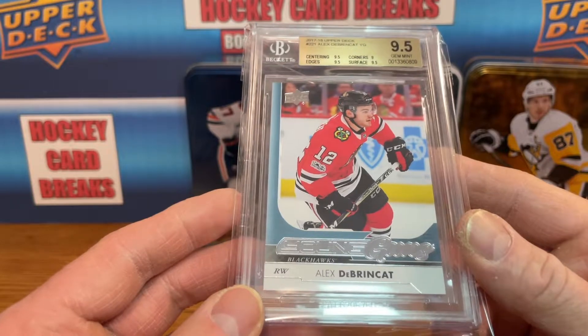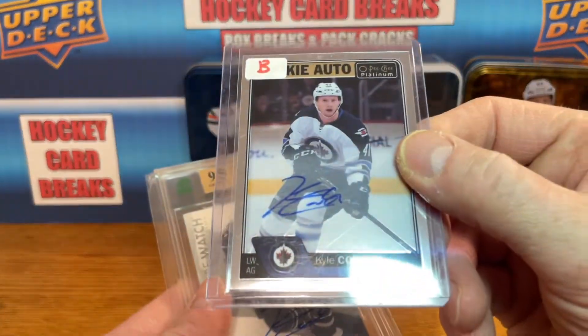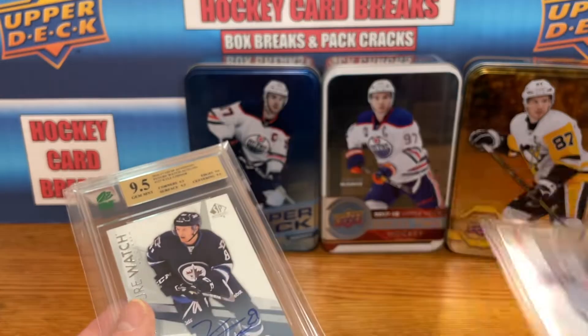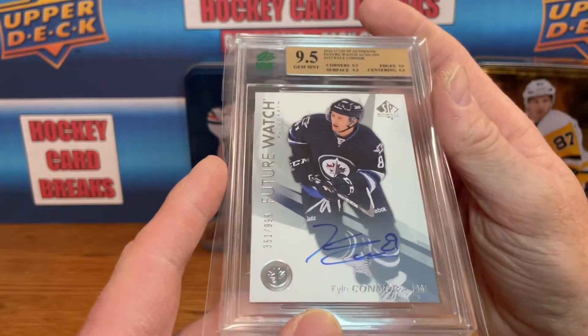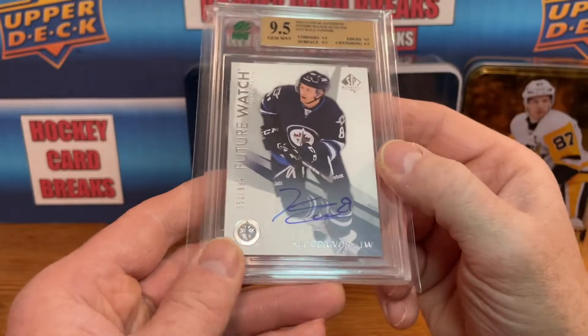Next up some more Kyle Connor. Got another auto there for Kyle Connor — this is just an OPC base rookie auto, not numbered, but got it pretty cheap. And I got a Future Watch auto for Kyle Connor, slabbed in MNT 9.5 gem mint, and it's 351 of 999.